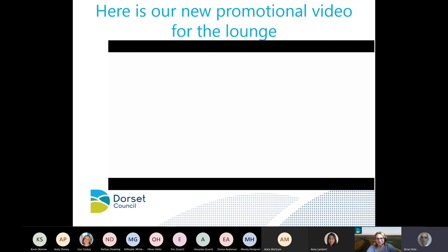That promotional video will go onto our new adult social care website. During COVID we can't have face-to-face visits, but we are looking at how we could do some virtual appointments in the tech lounge, so watch this space.